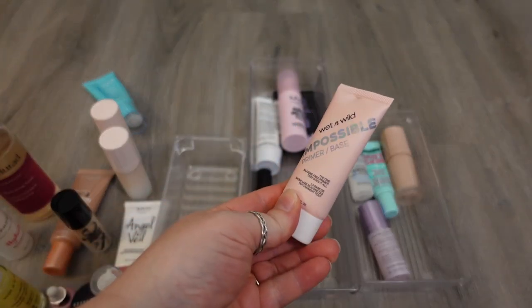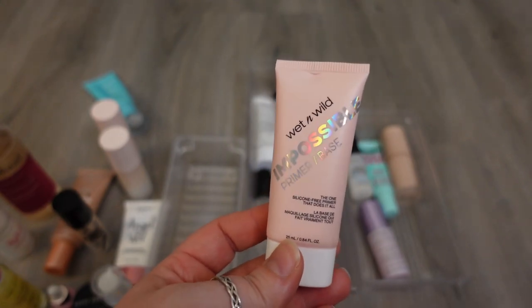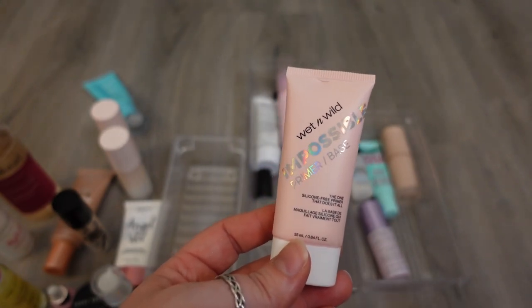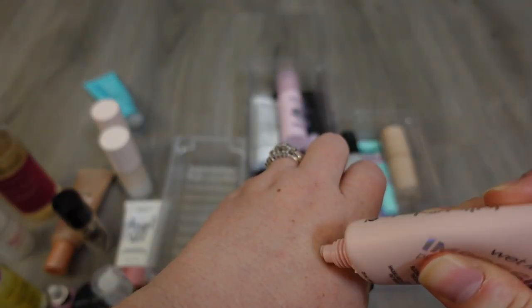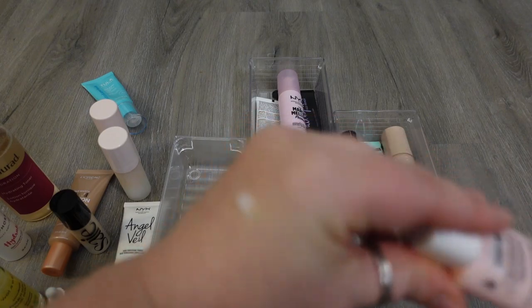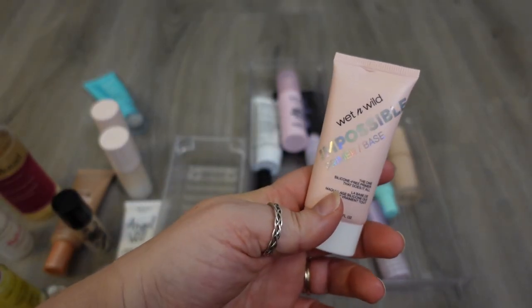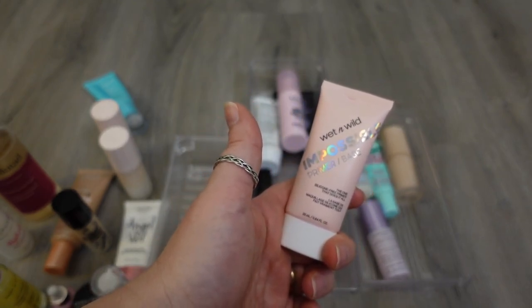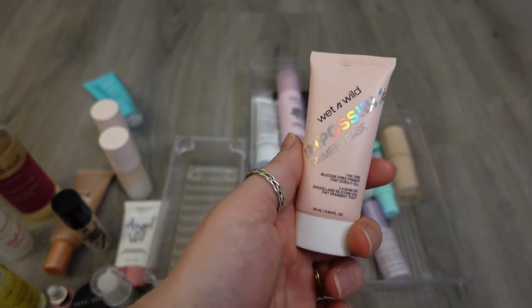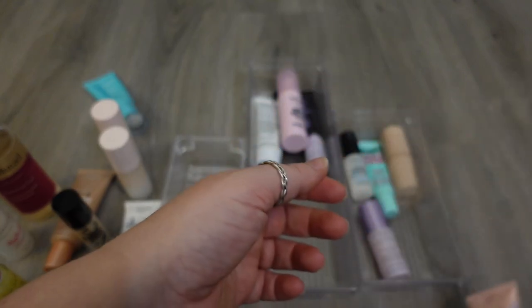The next one is the Wet n Wild Impossible Primer — it's a blurring primer. It's silicone-free but has that silicone-y texture to it. I thought it would be the drugstore equivalent to the Rare Beauty one and would diffuse some of my pores, but I just don't think this works as well as the Rare Beauty one. I don't always reach for a pore diffusing primer, so I think I don't really need to keep this in my collection because I have the Rare Beauty one and I would prefer that one, so I'm going to declutter that one.